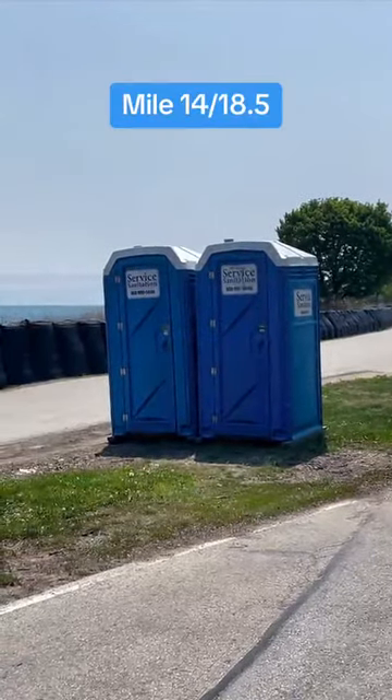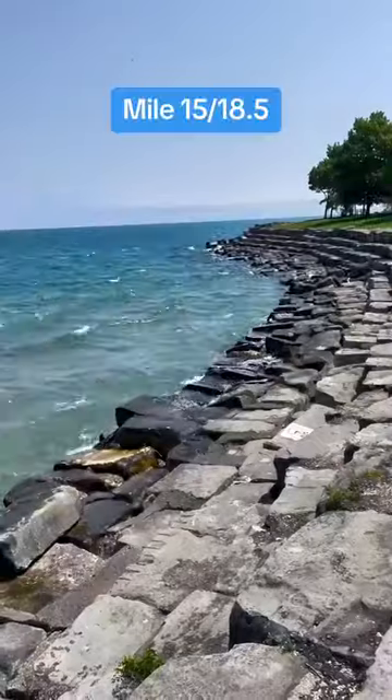At mile 14, there's these porta-potties. Check inside and you may see me desperately trying to pull myself together, because I naively decided to actually run for this entire video. Mile 15 has Promontory Point.